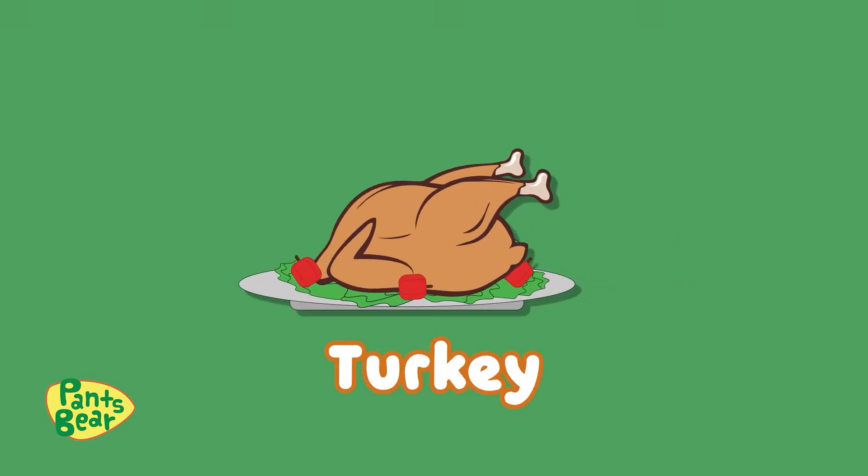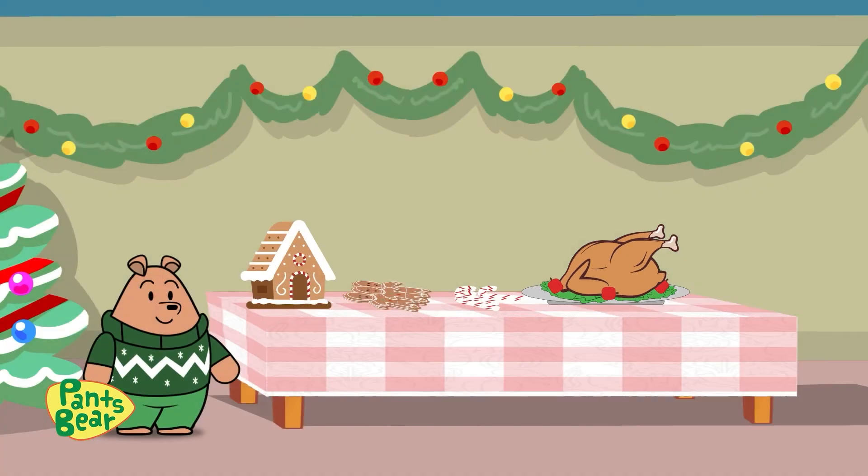Oh, it's turkey! I love turkey! It's my favorite Christmas food! It's super yummy — Papa Bear just made it this morning! I'm ready for Christmas! How about you? Merry Christmas!